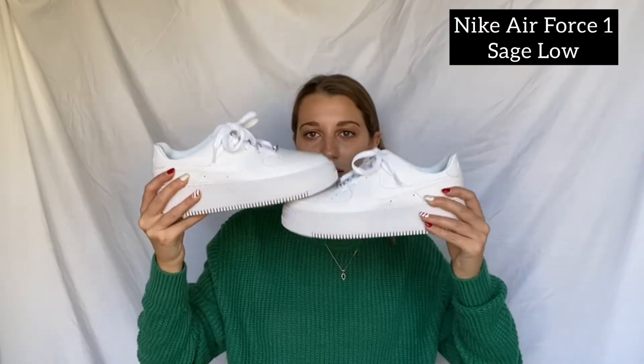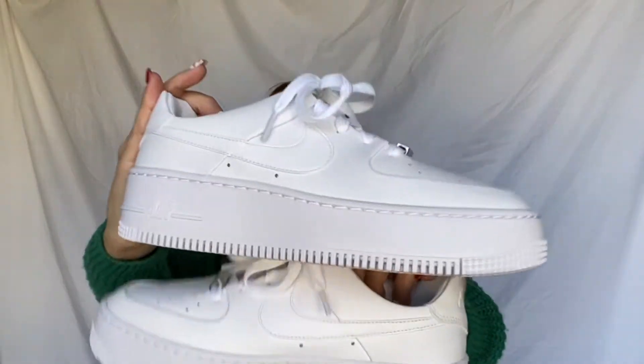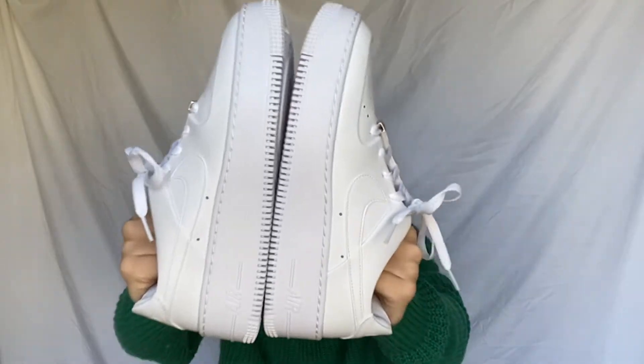From my boyfriend he got me Nike Air Force Ones. I can't wait to wear these with jeans — they're so comfy and obviously match with anything because they're white. I did get the platform ones, so they're a little higher and about ten dollars more, but I love how they're platform.